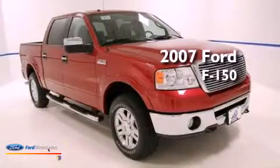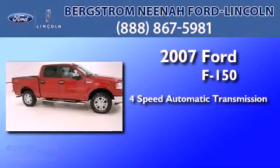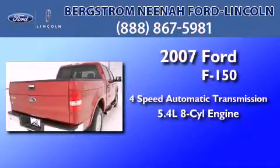This is a certified pre-owned 2007 Ford F-150. This truck has a 4-speed automatic transmission and a 5.4-liter V8.